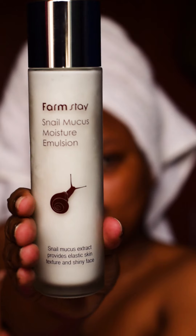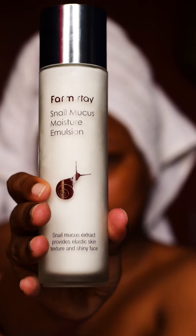Finally, going in with the Farm Stay Snail Mucus Moisture Emulsion, and that's really the final step during my skincare routine. Let's put it on.